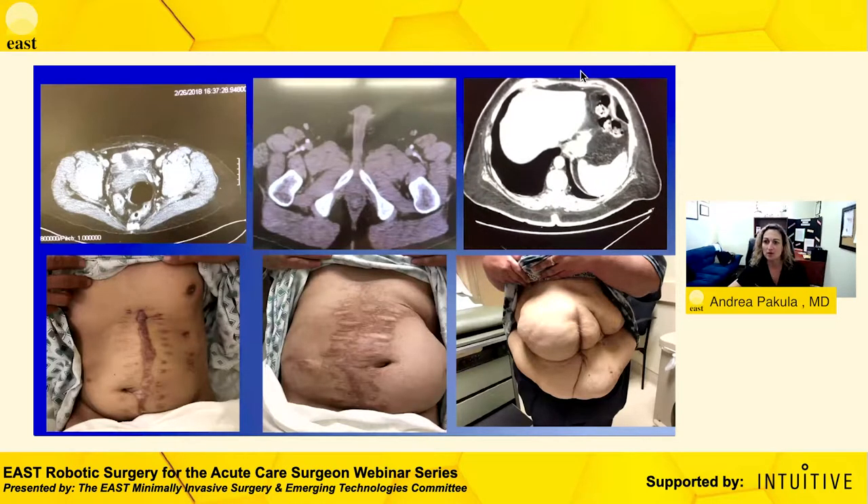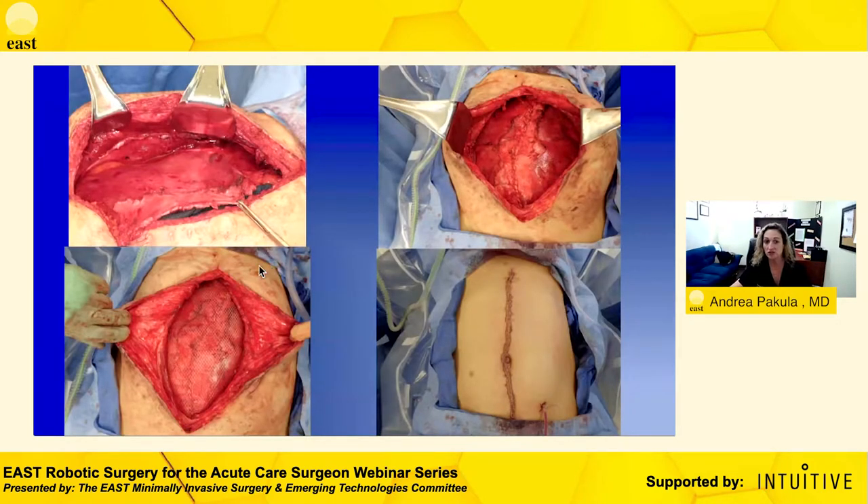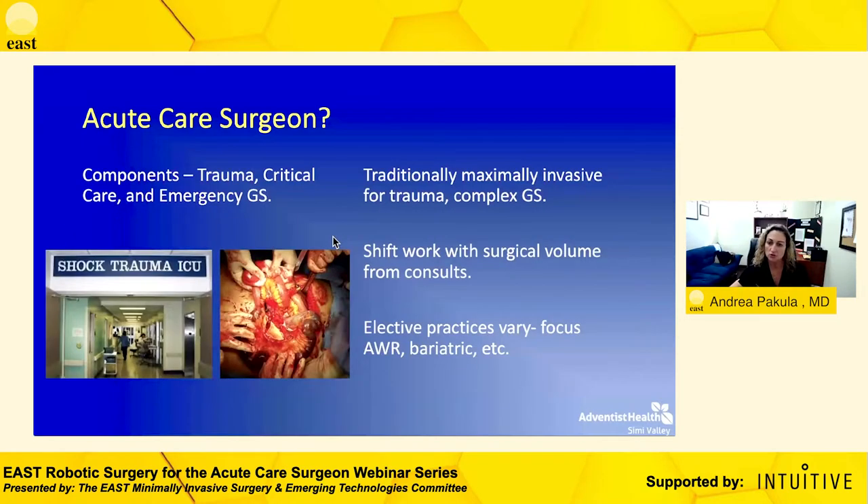As a trauma acute care surgeon early in my practice, my interest and niche was in abdominal wall reconstruction — it really started during residency. As I was doing these cases, seeing patients of all shapes and sizes with previous open abdomen, maybe a skin graft, or a large midline incisional hernia, I was doing open posterior repairs — posterior release with the transversus abdominus release. These patients did well; we could cure them of their hernia, but it required a large maximally invasive incision, sternum down to pubis.